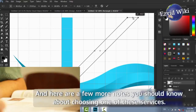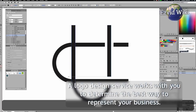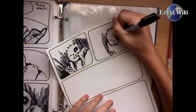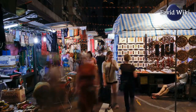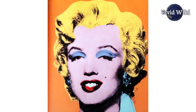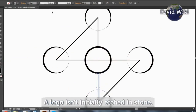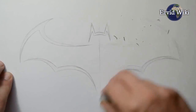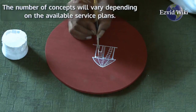Here are a few more notes you should know about choosing one of these services. A logo design service works with you to determine the best way to represent your business. The service learns of your business objectives, while staff will discuss your ideas and interpret the perception you wish to convey to your customers. From there, the service develops an attractive and iconic symbol for your company. A logo isn't initially etched in stone. The design service dedicates staff resources to delivering one or even several original design concepts from which you can choose. The number of concepts will vary depending on the available service plans.